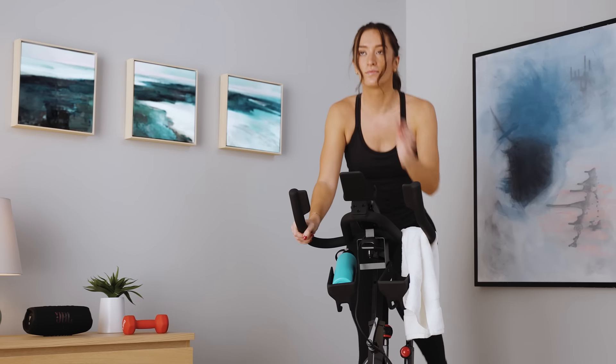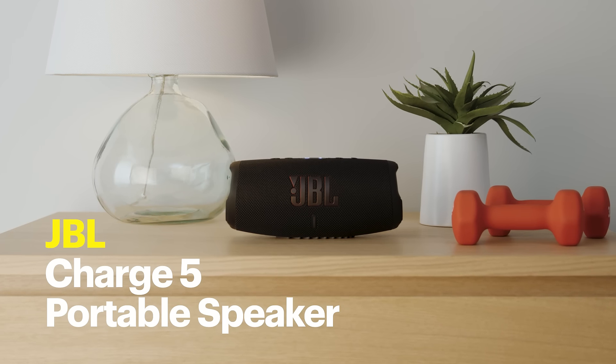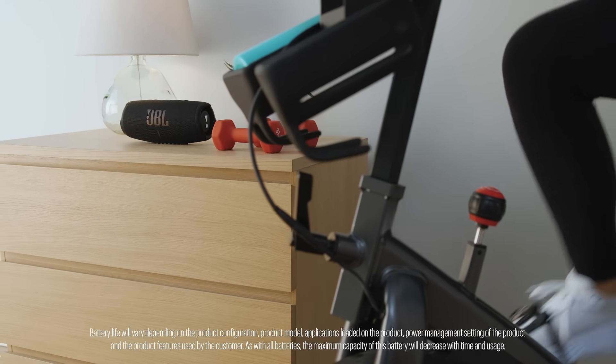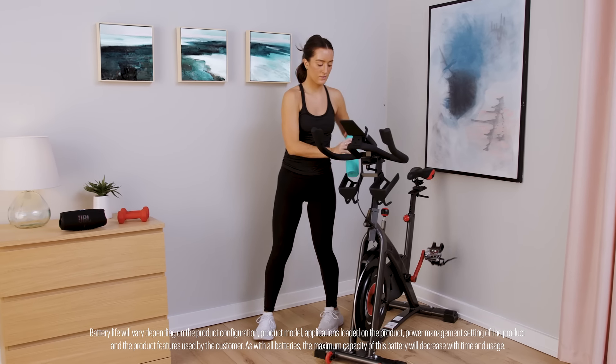And when I hop on the bike, the JBL Charge 5 portable speaker comes with me. It has up to 20 hours of battery life, so I can keep pedaling on a full charge. I deserve a medal, don't you think?